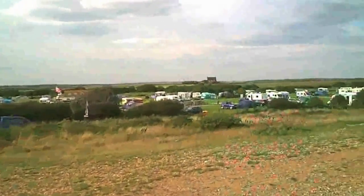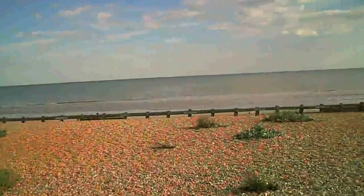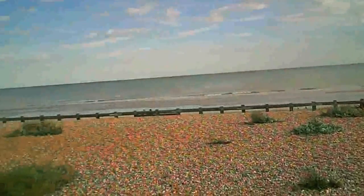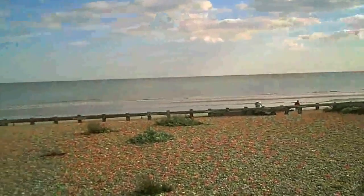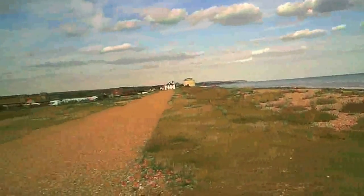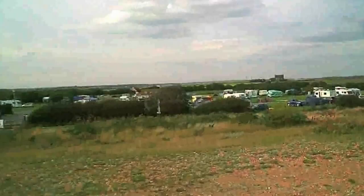It's a rather large campsite, and if I pan around you can see just how close it is to the beach. That's the beach at Norman's Bay - it's a mainly pebble beach, but an ideal location if you've got children or if you like the seaside. So we'll go in and have a look around.